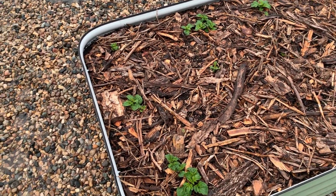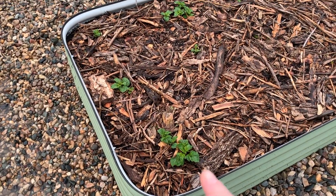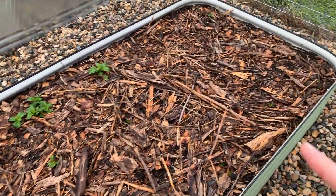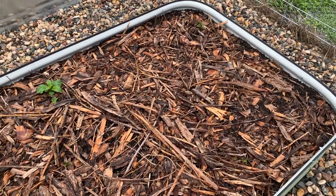We've got Red Norlands on this side and Irish Cobbler on this side, and they're starting to poke out but not as quickly as the reds.